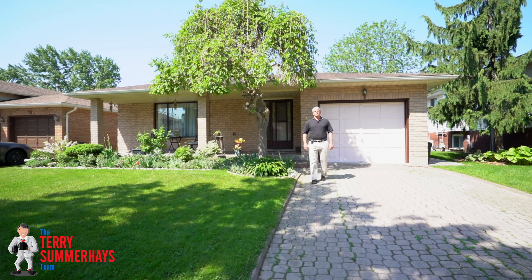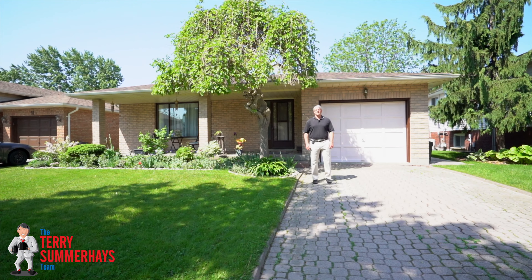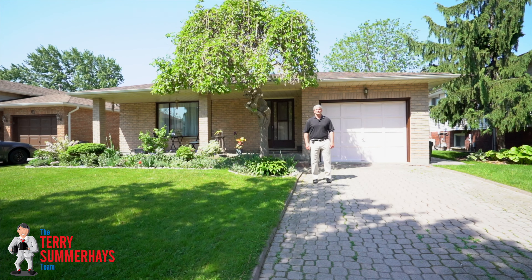Hi, I'm Terry Summerhays with Terry Summerhays Team at RE-MAX right here in Brantford, and I'm here with our hot new listing at 63 Linden Hill Crescent. Let's take a tour.